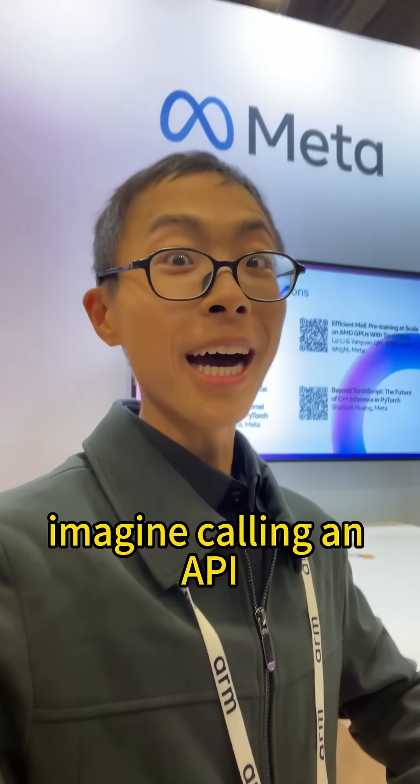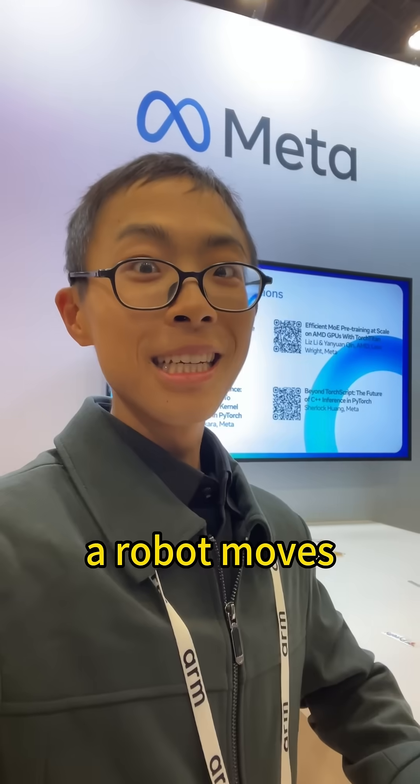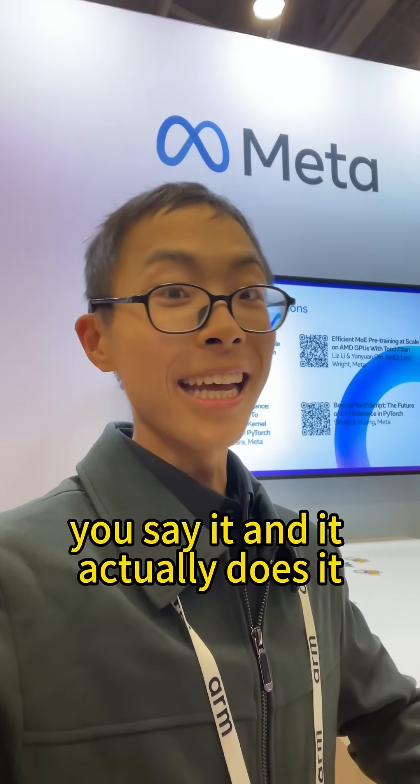Imagine calling an API — instead of having a JSON response, a robot moves. Say "pick the healthiest fruit on the table," you see it, and it actually does it.